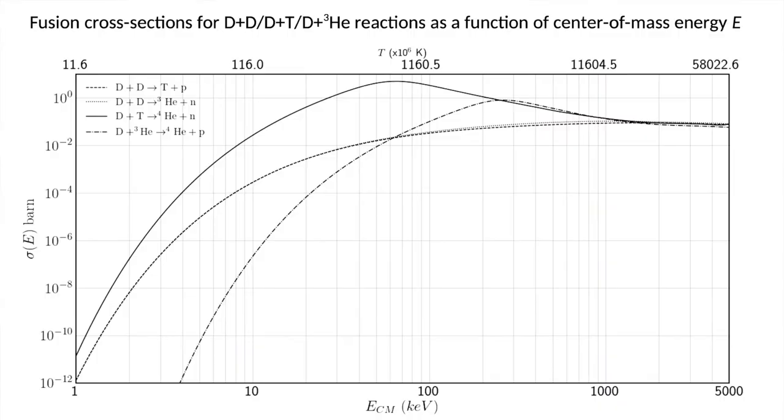The cross-section explains a very practical reason for why we don't use the first step of proton-proton fusion on Earth. The cross-section, usually denoted sigma, is a measure of the reaction probability as a function of the kinetic energy of the reactant nuclei.